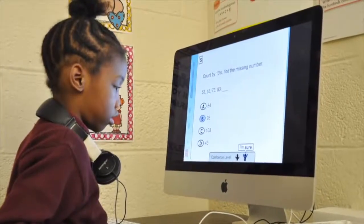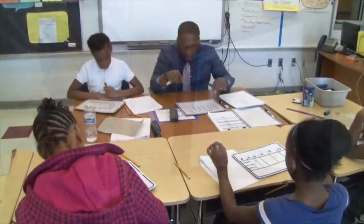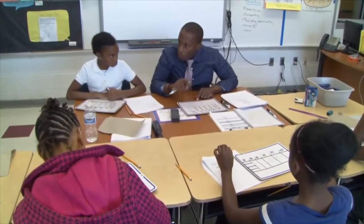The power of blended learning is that you can really differentiate instruction and individualize and personalize it for all your learners. Each section, each one-sixth, I need to split into one-fourth.